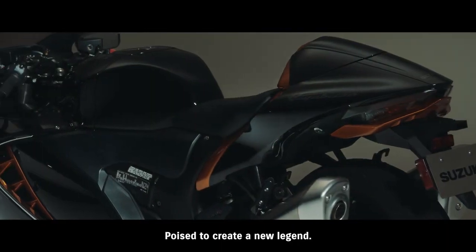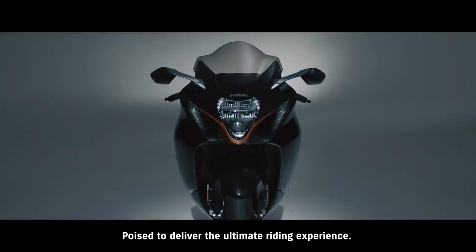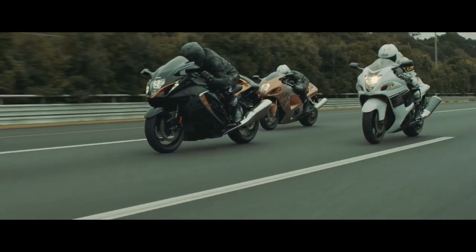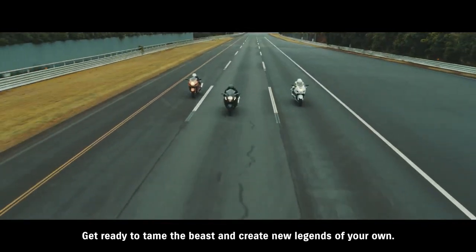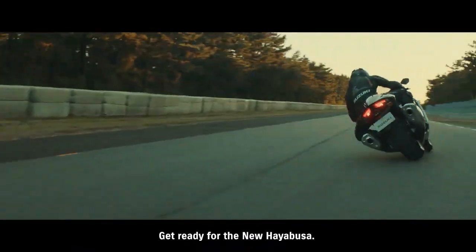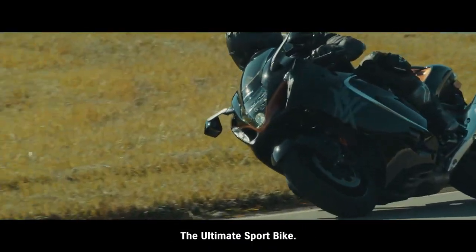Poised to create a new legend. Poised to deliver the ultimate riding experience. Get ready to tame the beast and create new legends of your own. Get ready for the new Hayabusa — the ultimate sport bike.